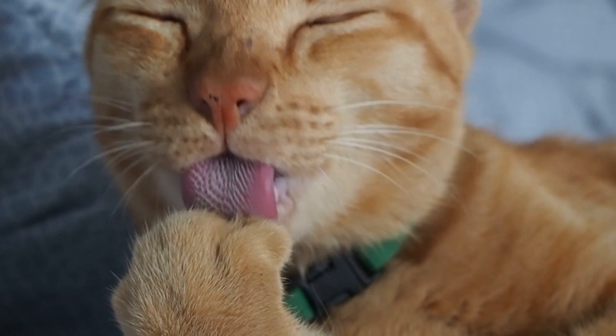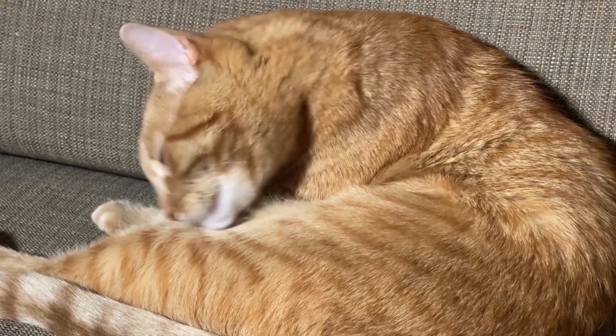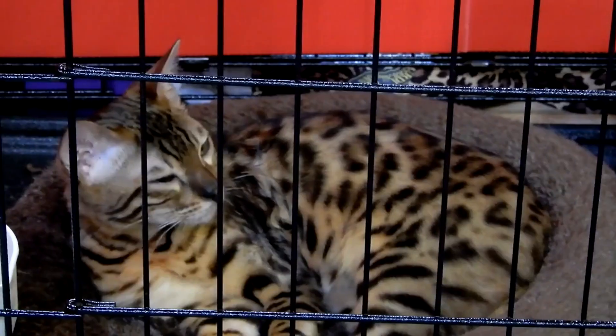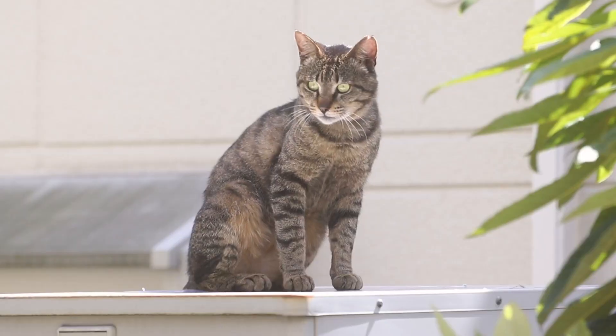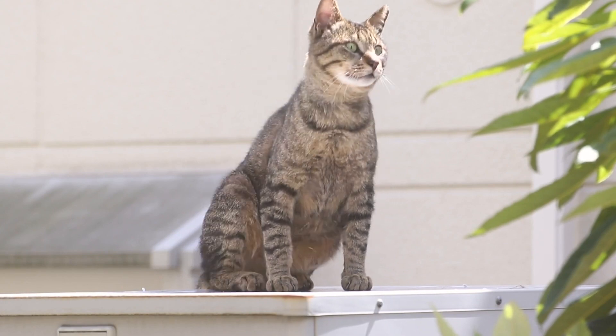By understanding your cat's behavior, implementing positive reinforcement techniques, and prioritizing grooming practices, you can create a harmonious and enriching environment for your feline friend. So gear up and embark on this scientific journey of building a stronger bond with your beloved cat.